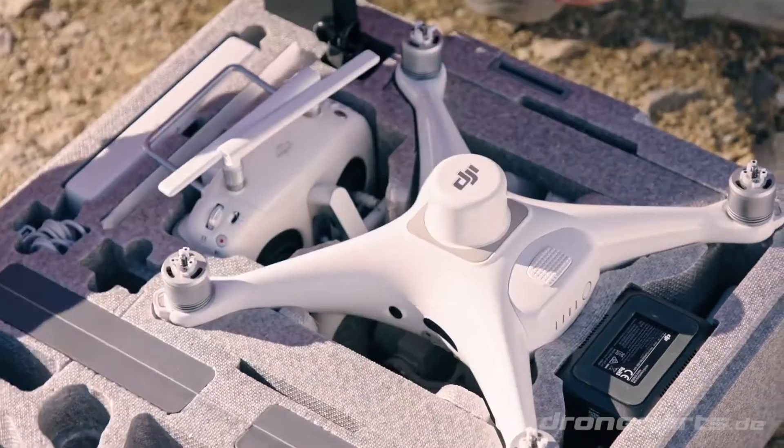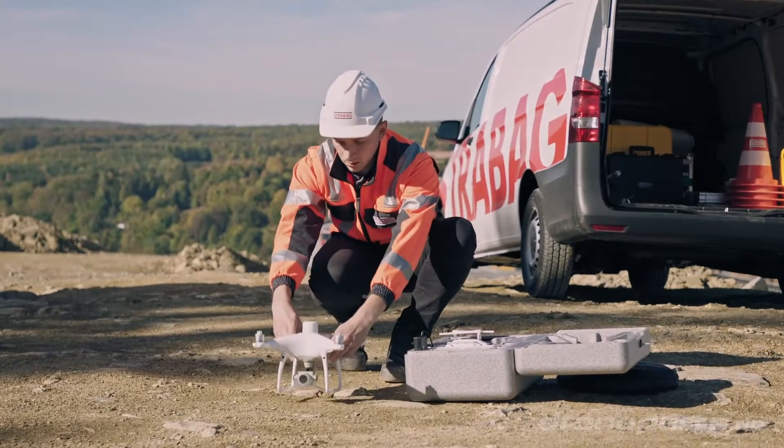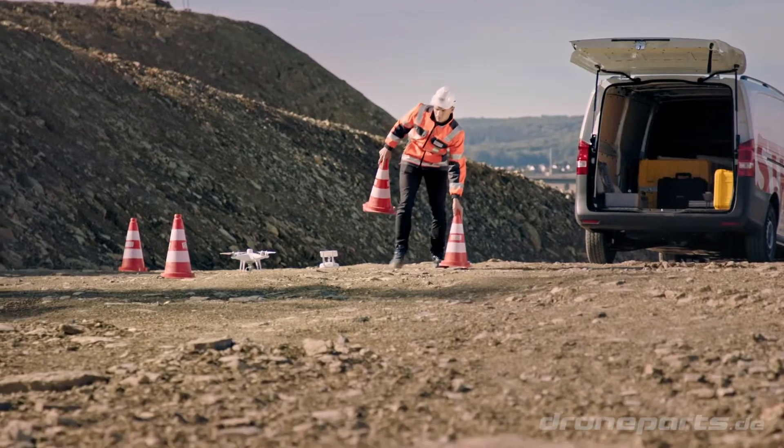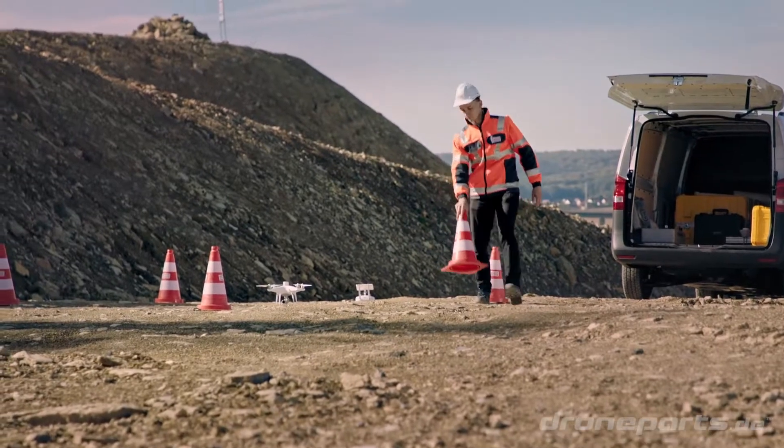For us, the Phantom 4 RTK is another step forward in making construction surveying with drones simpler. It is compact and flexible and therefore can be a useful tool for our teams at Strabag.